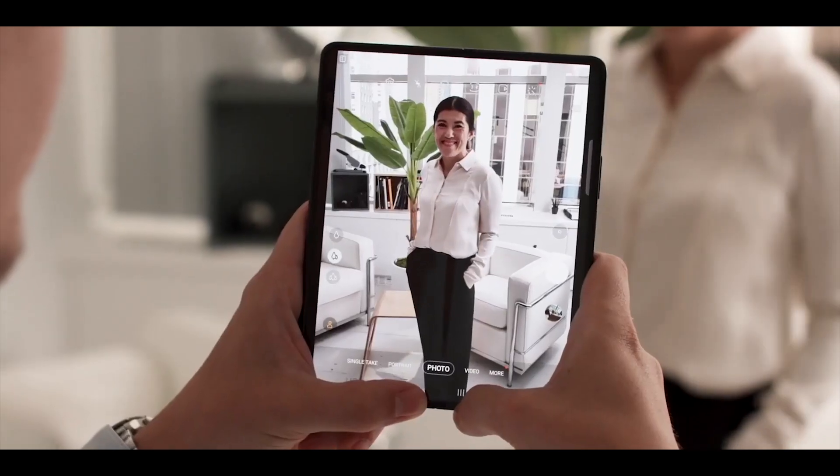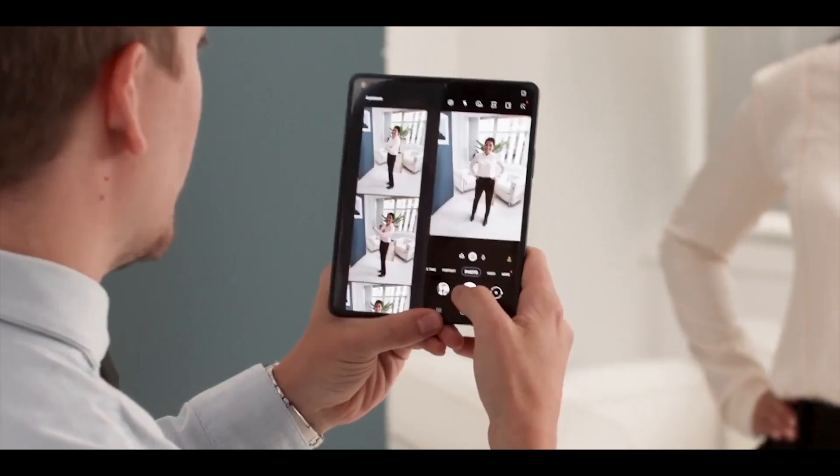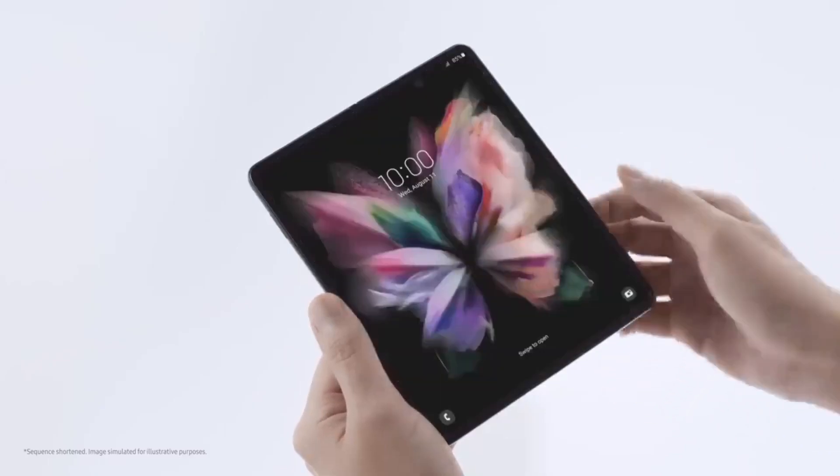Anyway guys, that is it for this video. Let me know your thoughts in the comment section below — what do you think about this new color-matched S Pen for the Galaxy Z4 Fold? Thanks for watching, and be sure to subscribe.